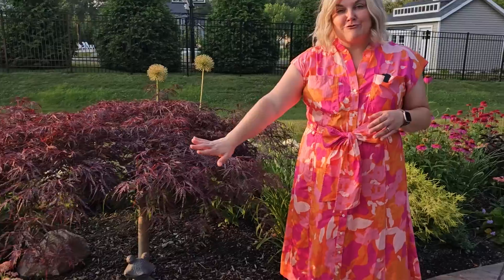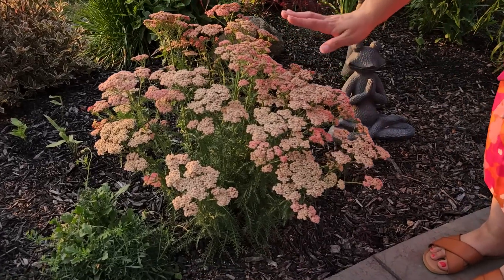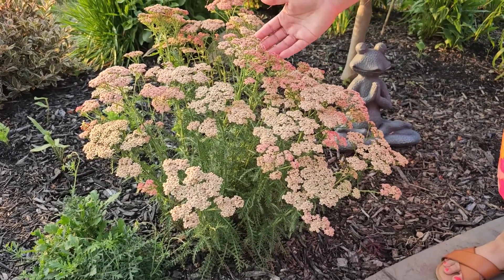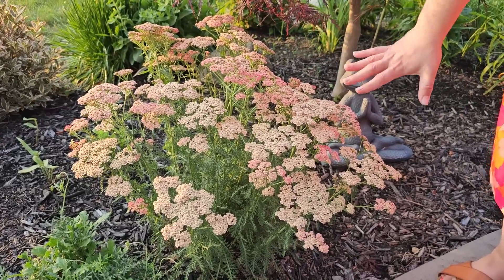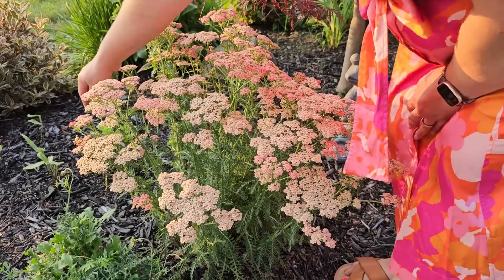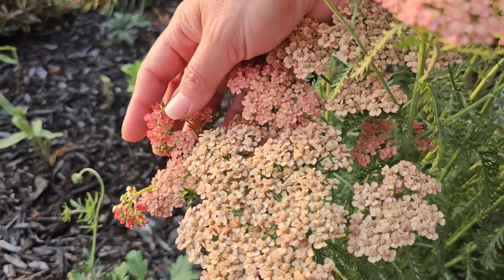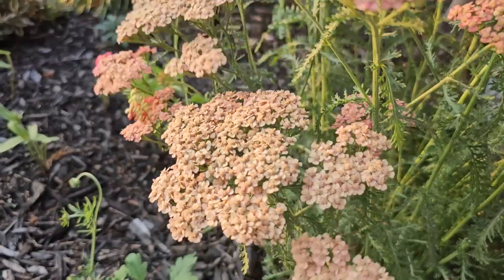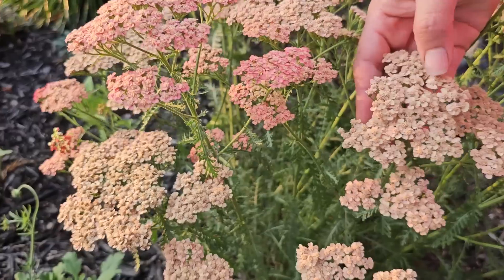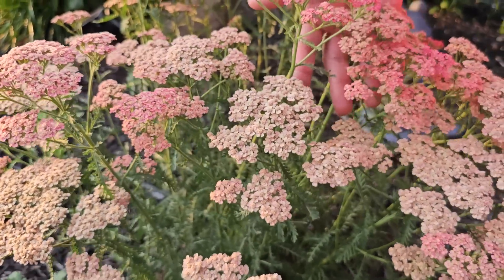One more plant I want to show you — one of my favorite yarrows. I also have a couple of clumps of this within this bed. It's called the Tutti Frutti Apricot Delight, and while it's now starting to fade, it goes through three separate colors: it starts with a rosy color, then fades to a really pretty light salmon, and then takes on an even lighter salmon-cream color. It's absolutely gorgeous.